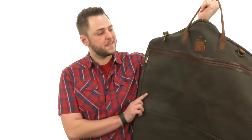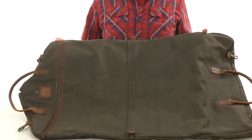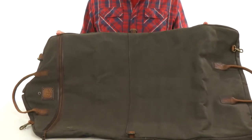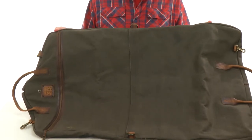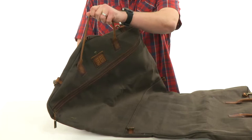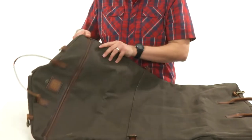Hey everybody, my name is Richard and this is the Foreman Garment Bag from STS Ranchwear. This garment bag is obviously very large so it can accommodate all your outfits and keep them wrinkle-free while you are traveling. You have these handles here up on the top so you can carry it or hang it up that way.